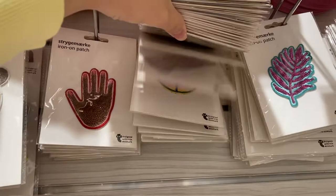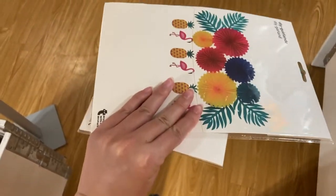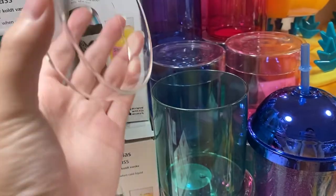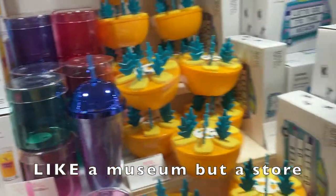And these iron-on patches I also thought were adorable. And that's what I'm getting today. So that is the end of the video — I hope you guys enjoyed it.